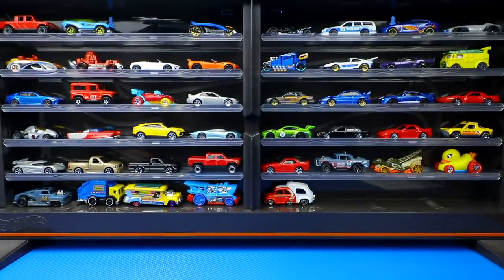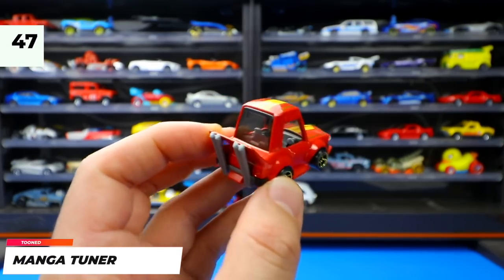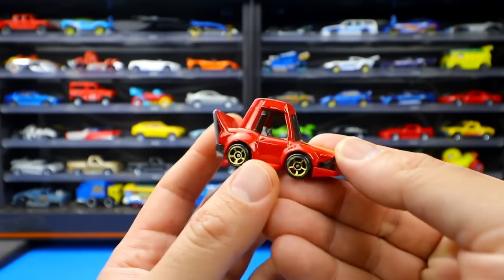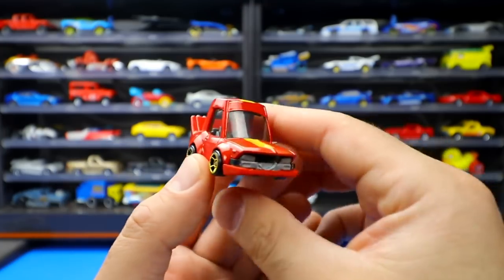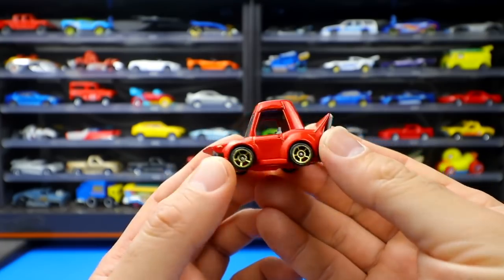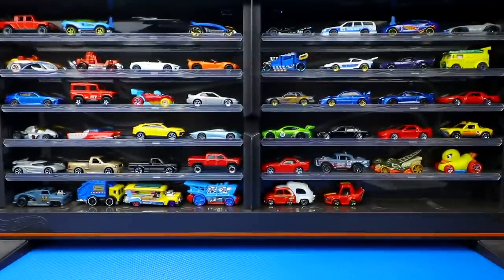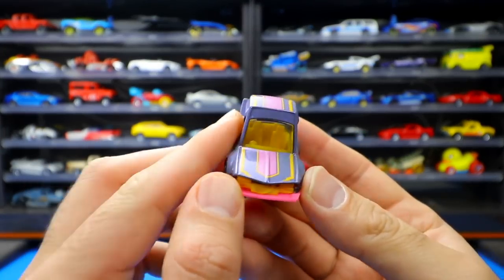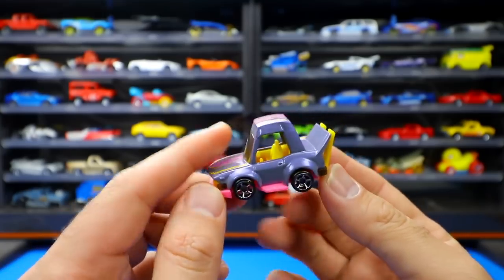The Manga Tuner is a brand new casting inspired by Japanese tuner cars — with big front splitters, big spoilers, and a big exhaust. The host really likes it as a fun addition to the Hot Wheels lineup. It was recolored in a magenta color with a bright interior, and more colors are expected in 2021.